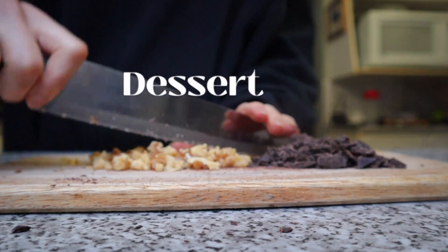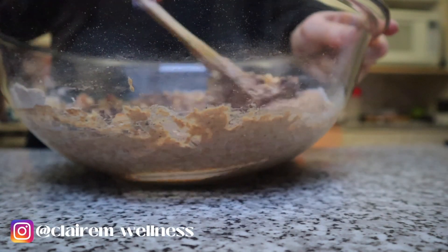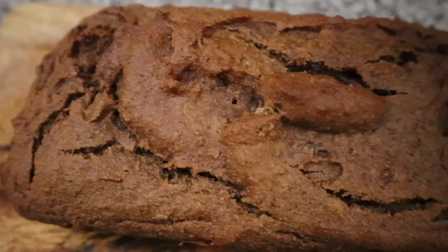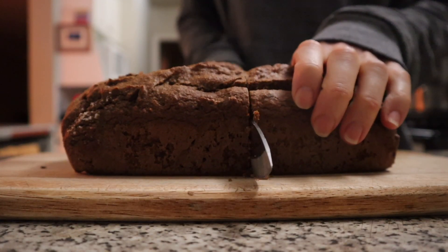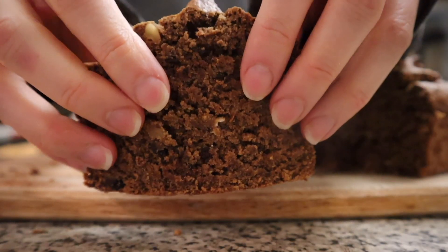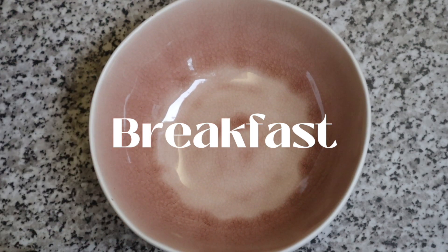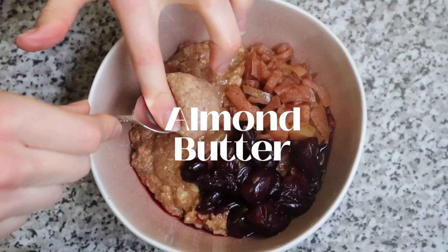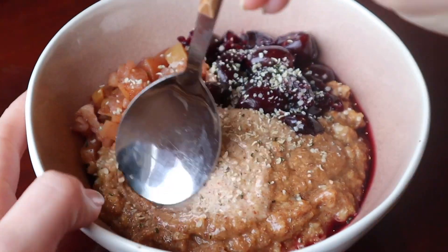I had some super ripe bananas so of course I made up some more of my banana bread — the recipe for that is on my Instagram so I will have that linked below. On Tuesday I had some more oats, topped those off with some stewed apples, cherries, almond butter, and hemp seeds, and that was my breakfast.